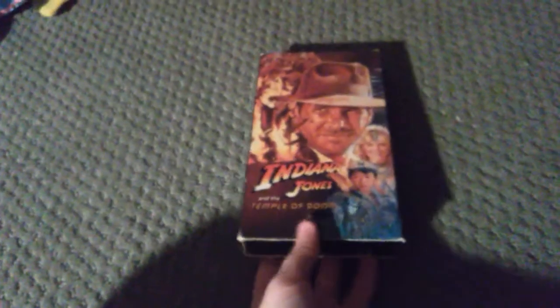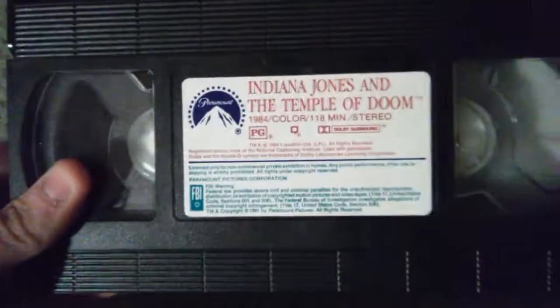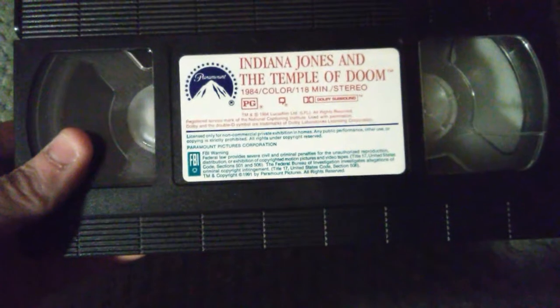We have two more tapes left. I found another copy of Indiana Jones and the Temple of Doom, 1984 slash 1991. Front, side, top, back. Here's the tape with the sticker label — green, red, and blue ink. Bottom label but no important date, cream color reels. The 40th week of 1991.